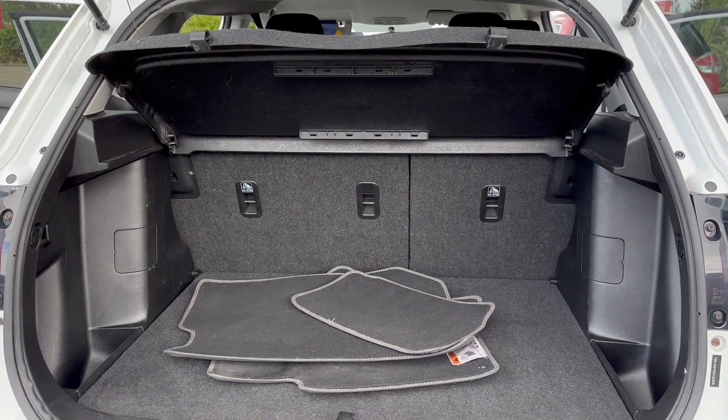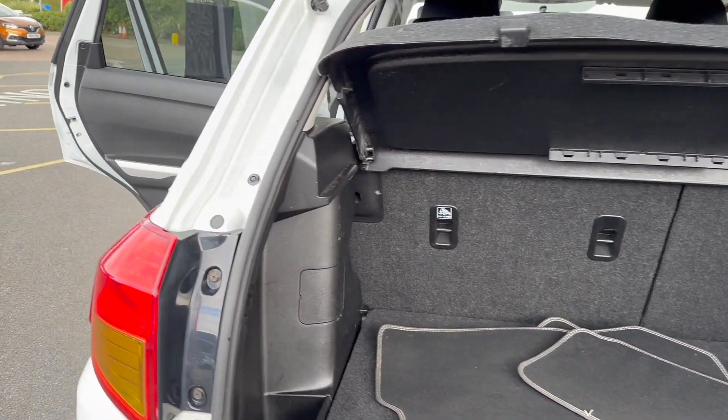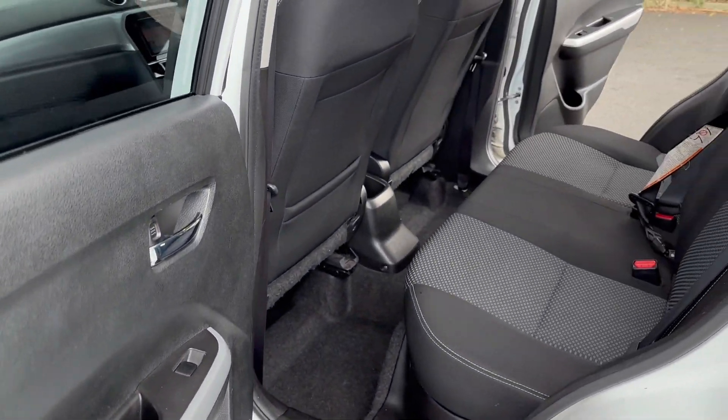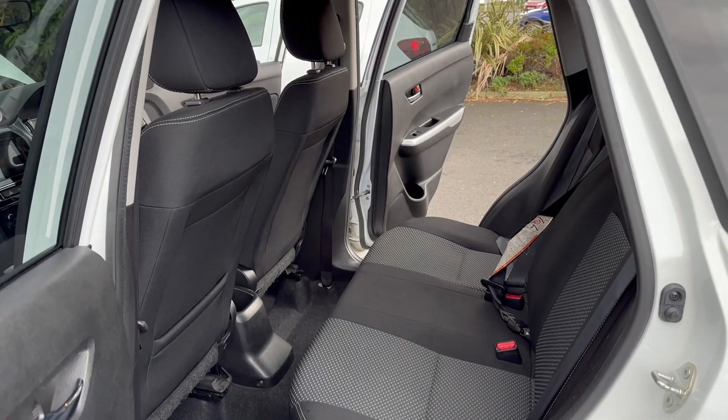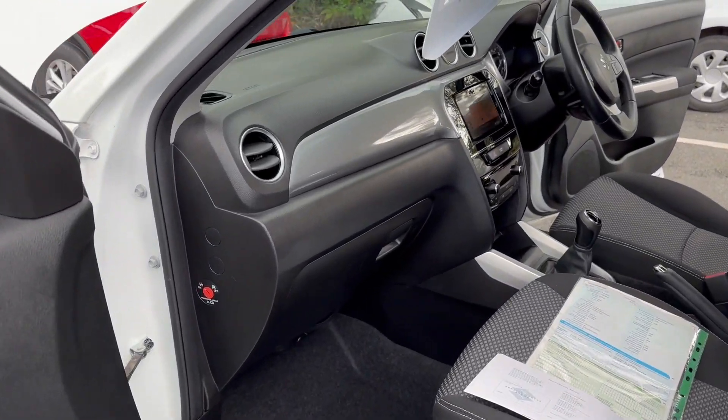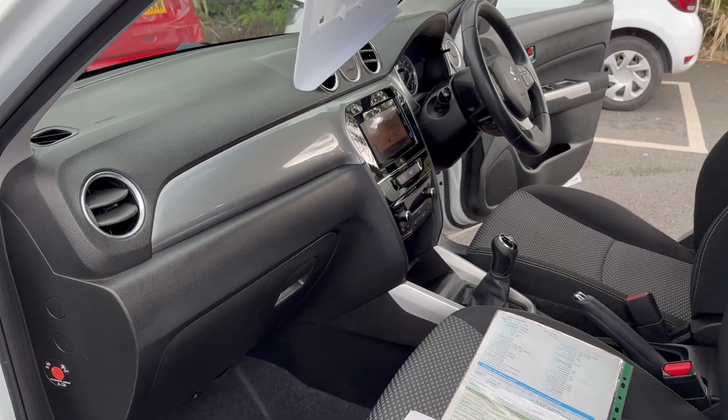There's a really good sized boot with 60/40 split fold rear seats. You can see the parcel shelf is present. Quick view of the passenger side — condition-wise it's all good, with no scuffs on the plastics or dash.